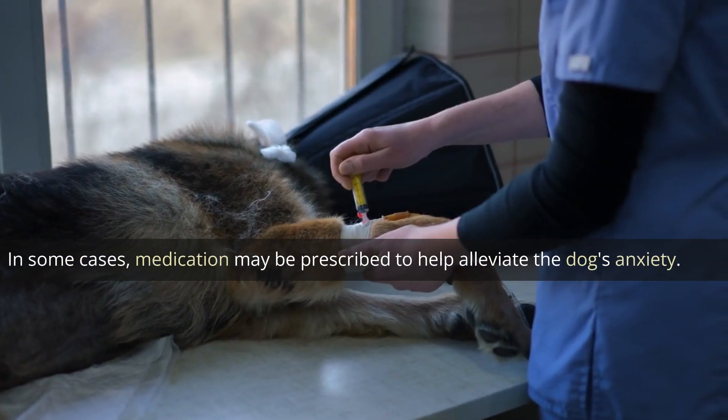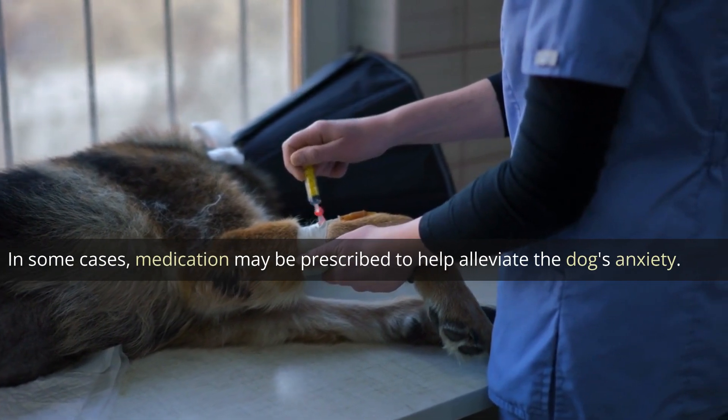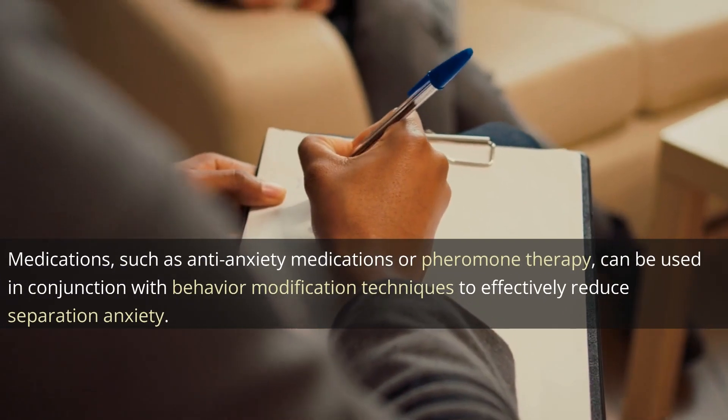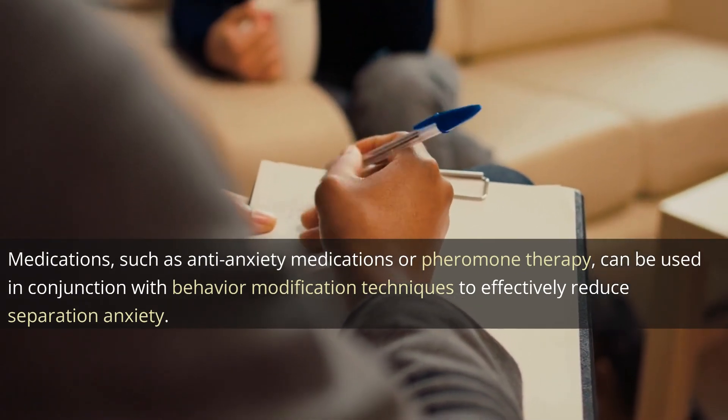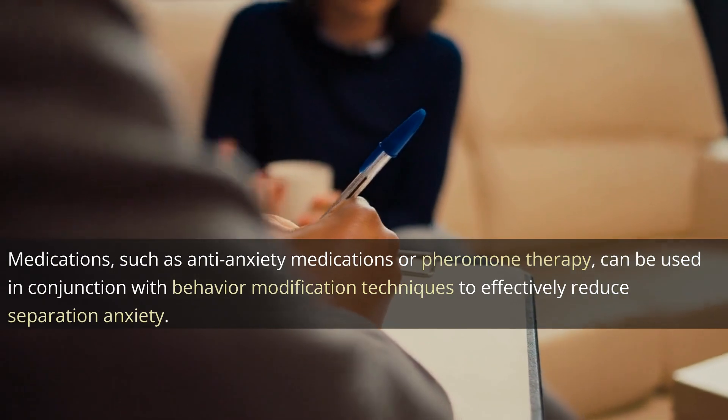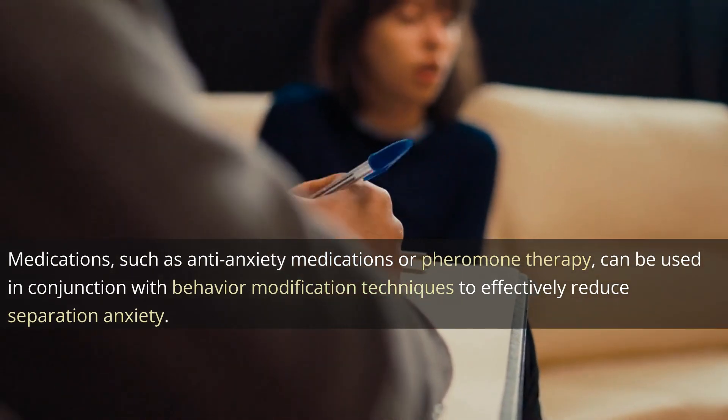In some cases, medication may be prescribed to help alleviate the dog's anxiety. Medications such as anti-anxiety medications or pheromone therapy can be used in conjunction with behavior modification techniques to effectively reduce separation anxiety.